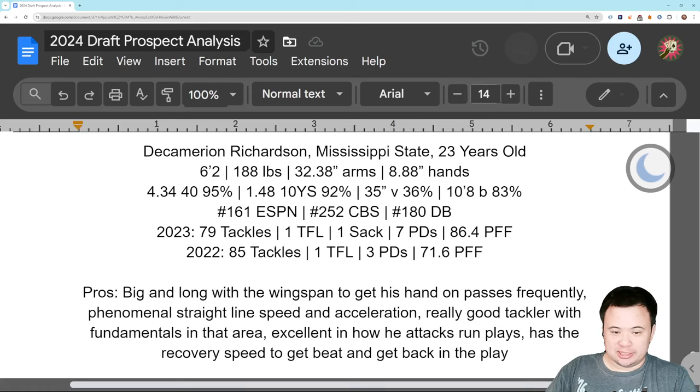Ton of tackles over the last two years — that really stands out. Over the last two years he has more tackles than some linebackers: 164. But only 10 passes defensed and zero interceptions, so kind of a weird player. Good PFF grade last year at 86.4, but a weird profile overall.